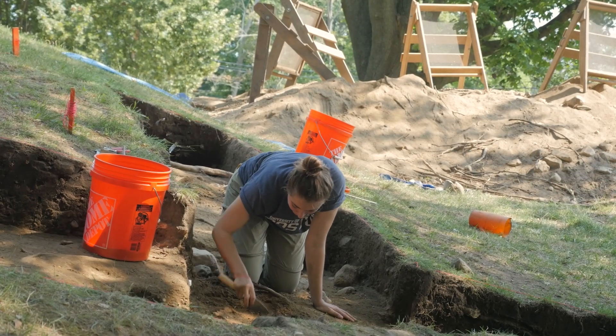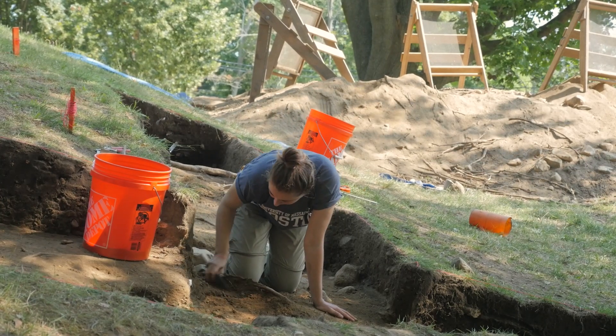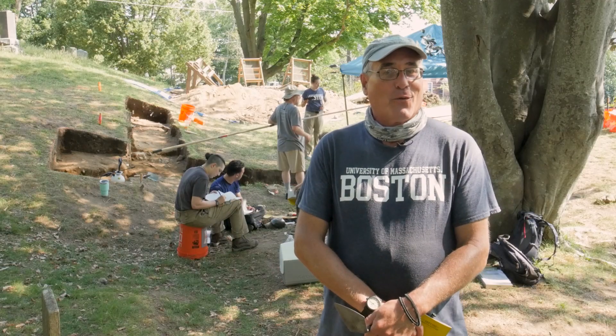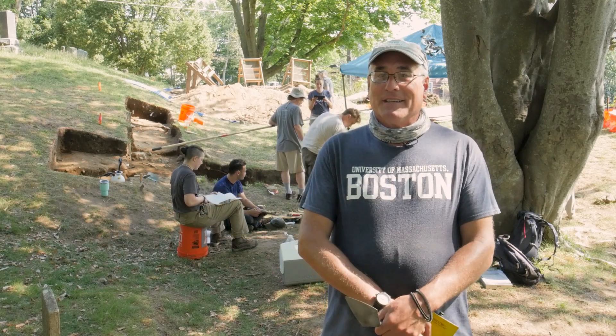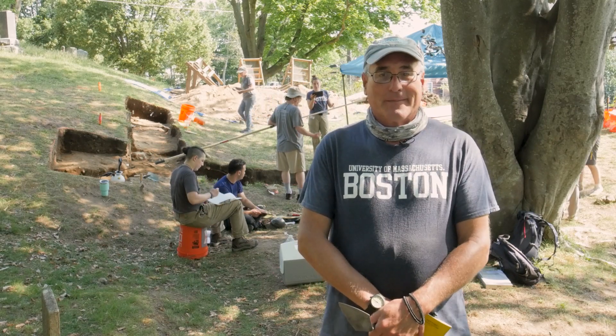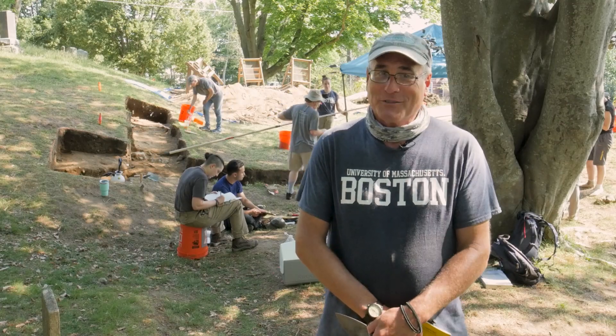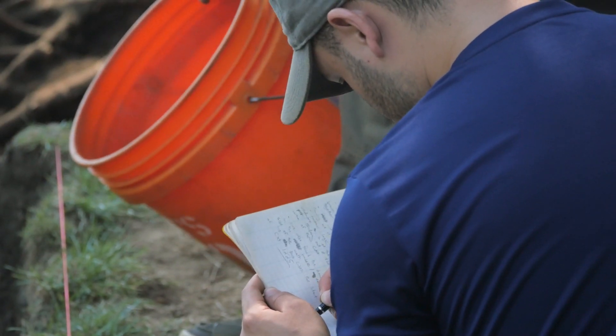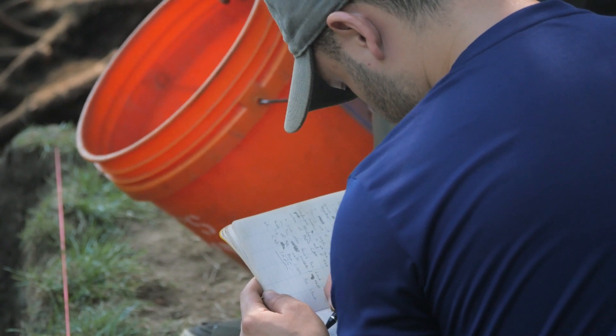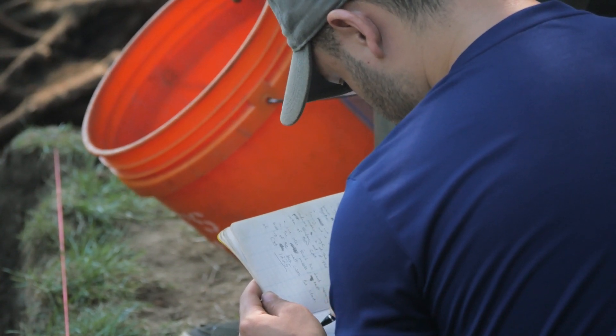We've come back to an area where we've been doing a lot of digging in the past. We're on week five right now. The last four weeks, kind of mapping out soil stains, collecting artifacts, scratching our heads at the edge of holes in the ground, trying to make some sense of how this fits into our interpretation of the site that we found here on Burial Hill.